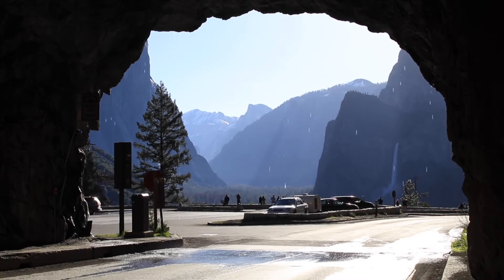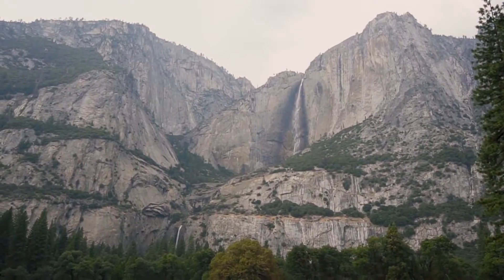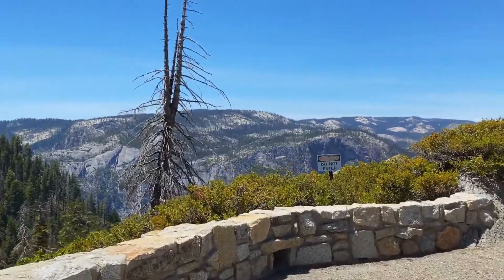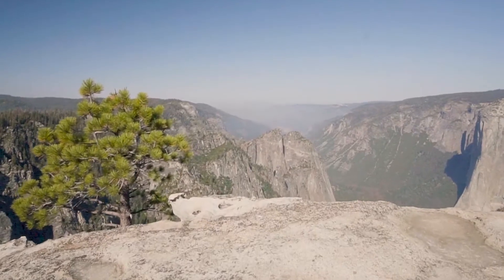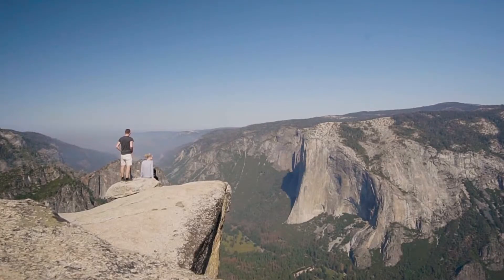Yosemite is one of the largest and least fragmented habitat blocks in the Sierra Nevada, and the park supports a diversity of plants and animals. The park has an elevation range from 2,000 to 13,000 feet and contains 5 major vegetation zones.